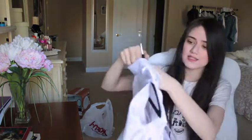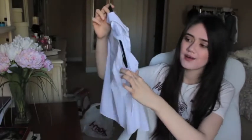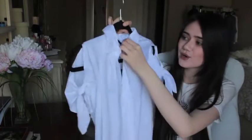This other thing I got is a shirt that kind of looks like the other one, but it's solid and it's cropped. Just look at the sleeves - how gorgeous are they? It's so cute and so nice.